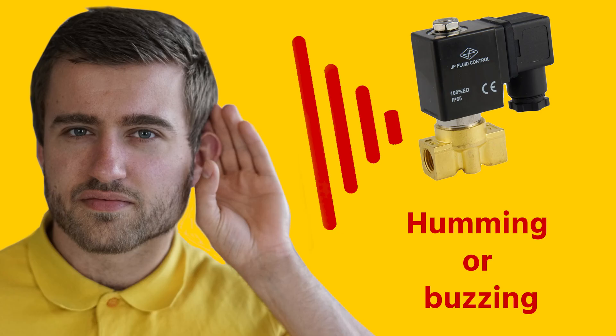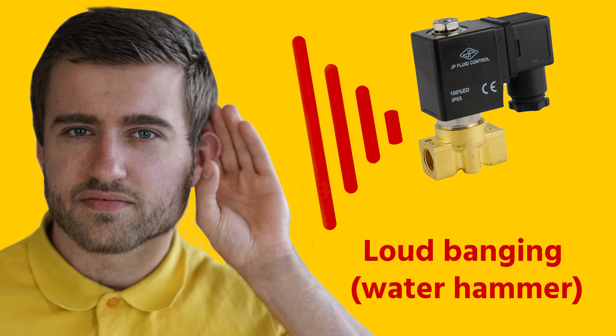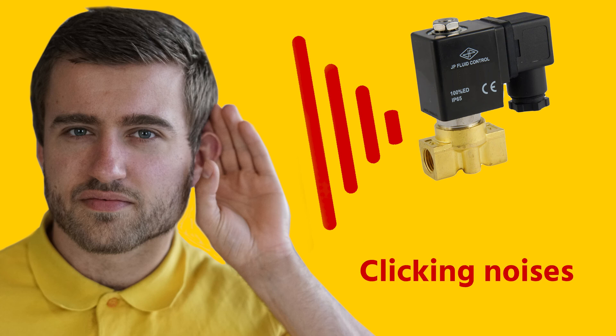In this video we'll talk about the most common valve noises, and these are humming or buzzing noises, a loud banging sound, and clicking noises.